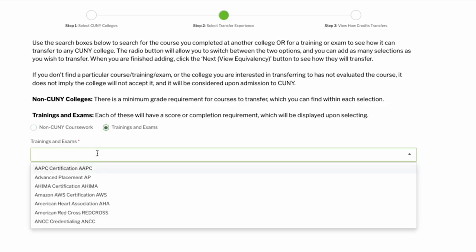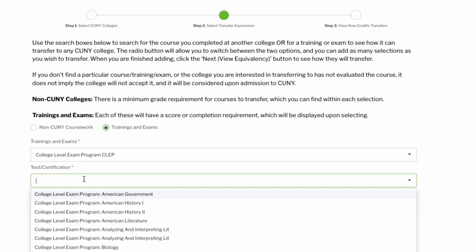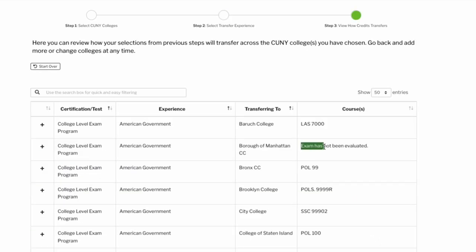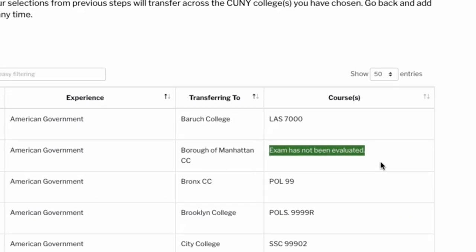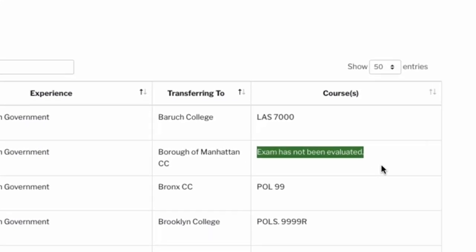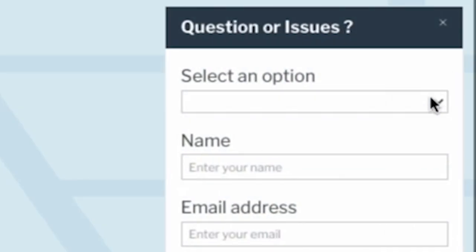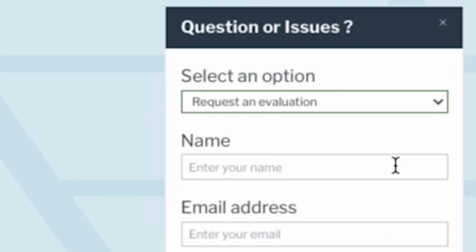When using T-Rex to see how your current or prospective college will award credit, sometimes you'll find that there isn't a course equivalency for a specific course or learning experience. This just means the college hasn't evaluated it. You can request an evaluation by clicking on the message button found on the home page.